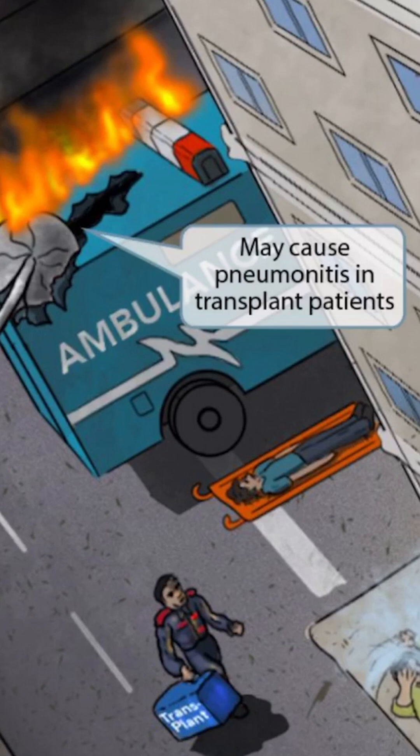So putting these two ideas together should help you remember that CMV may cause pneumonitis in transplant patients. The guy in the stretcher is also here to reinforce the idea that many of the clinical features of CMV are manifested in immunocompromised patients, such as those with a low CD4 count or transplant patients. Now let's move on to discuss congenital CMV.